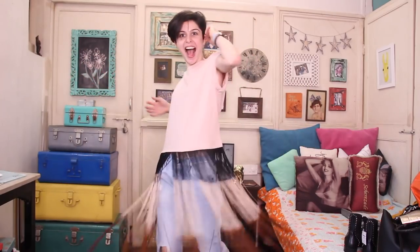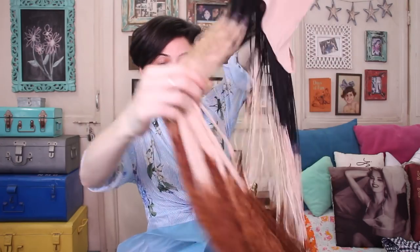First up we have this one which has beautiful fringe detailing on the bottom. It's a regular pale pink shirt, originally 2,490 rupees but down to 1,490 in the sale, which I think is pretty good.